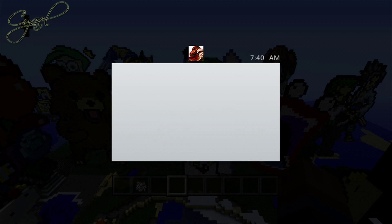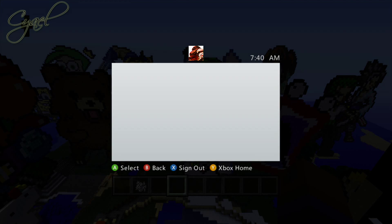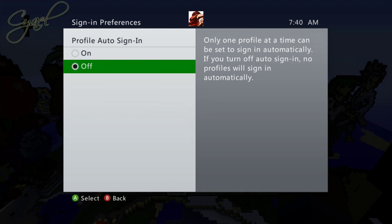Press the center button and navigate right until you're highlighting Profile. Select it, and scroll down until you see Sign In Preferences. Select it, and make sure the box next to Off is highlighted.